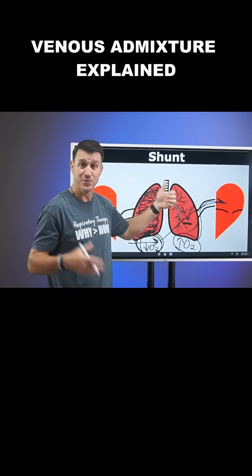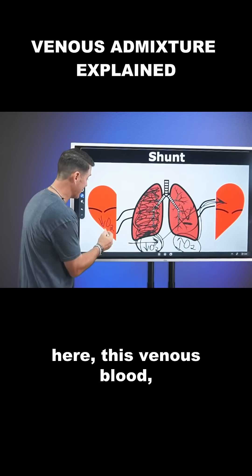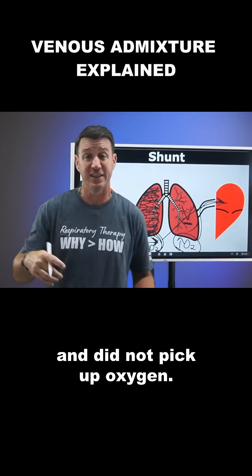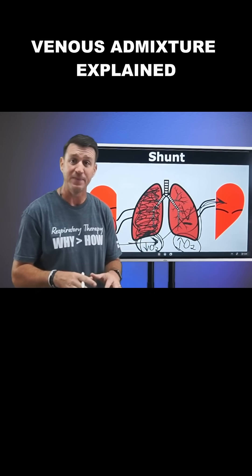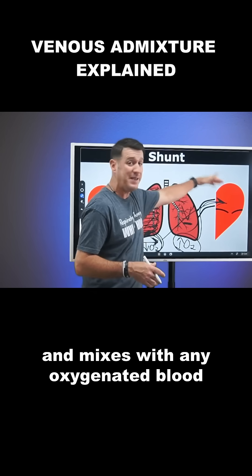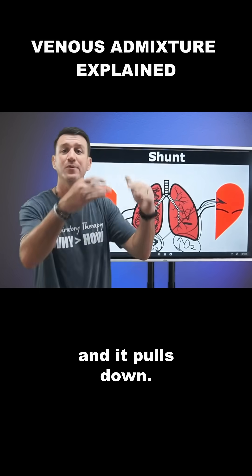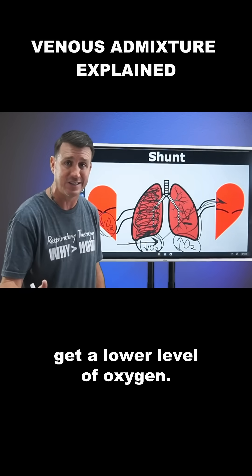When you have a shunt, you have what we call venous admixture. This venous blood moved through the pulmonary circulation and did not pick up oxygen — therefore it remained deoxygenated blood. That deoxygenated blood dumps in and mixes with any oxygenated blood back in the left atrium, and it pulls down the oxygen level. When you mix it all together, you get a lower level of oxygen.